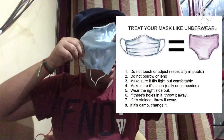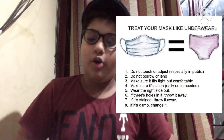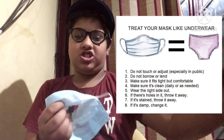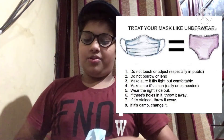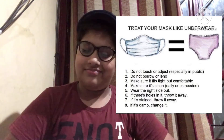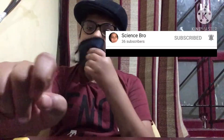If there are holes in your mask, throw it away. If it's stained, throw it. If it's damp, change it. These are the most important rules for taking care of your mask.